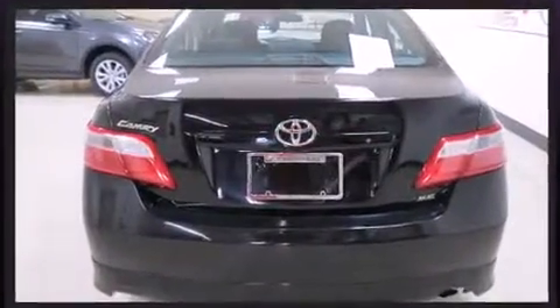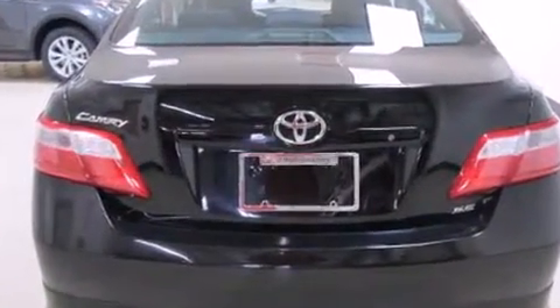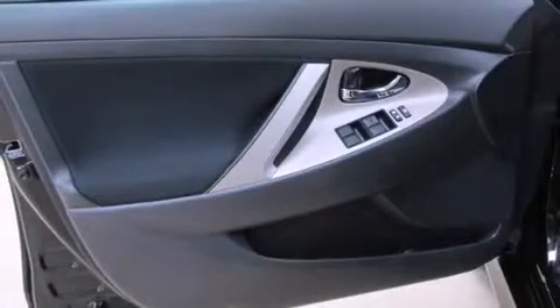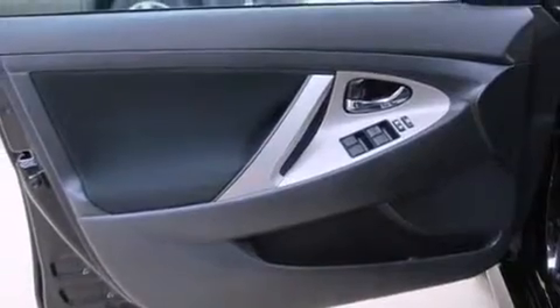Comfort and convenience were prioritized within, evidenced by amenities such as a tachometer, variably intermittent wipers, an outside temperature display, fully automatic headlights, and one-touch window functionality.